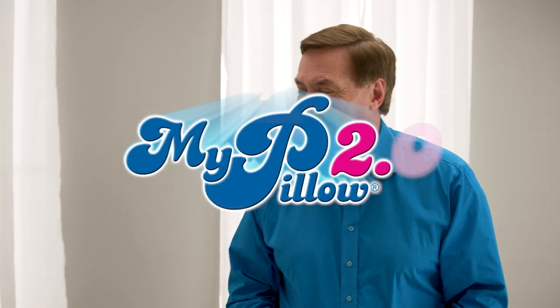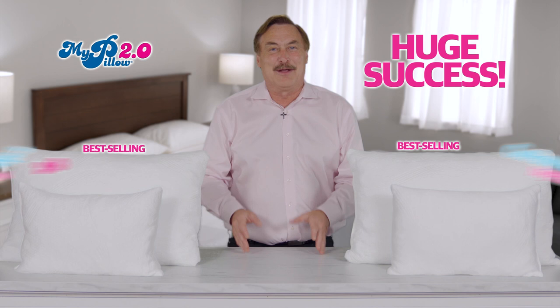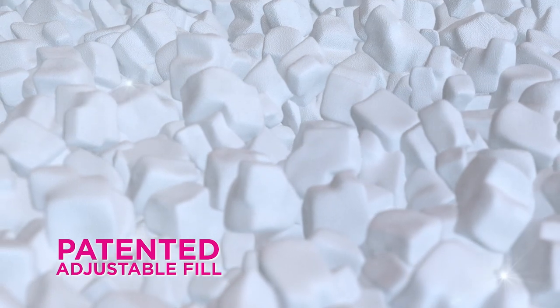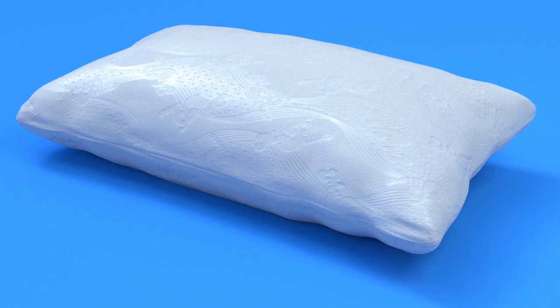MyPillow 2.0. Because of all of you, MyPillow 2.0 has been a huge success, and now we're bringing you our best-selling Go Anywhere MyPillows with the same temperature regulating technology. Made with my patented adjustable fill and brand new cooling fabric, they're truly the next generation of MyPillow.